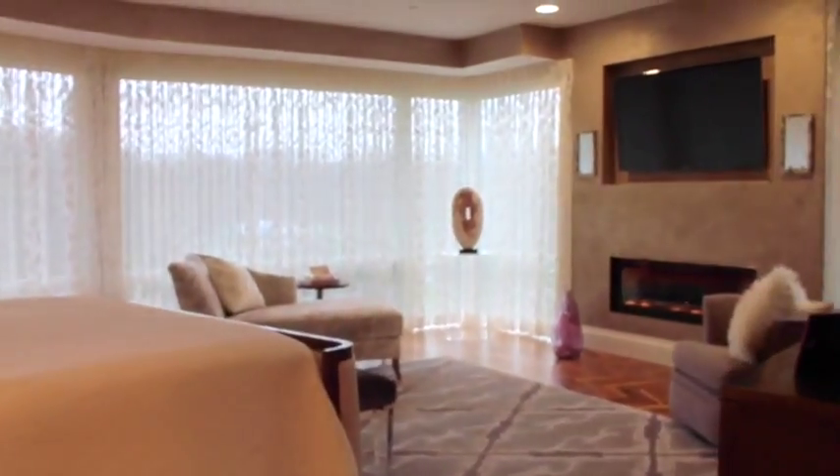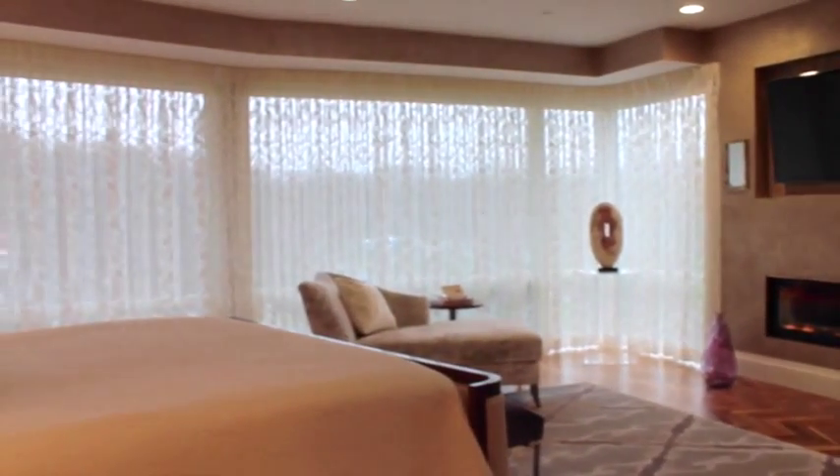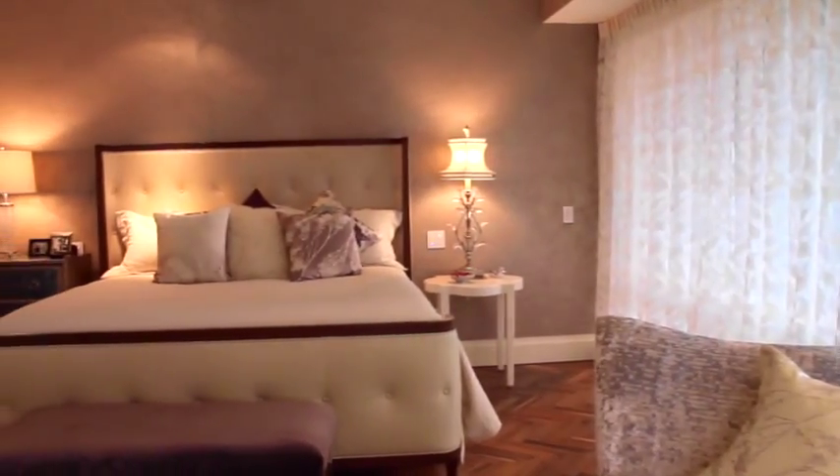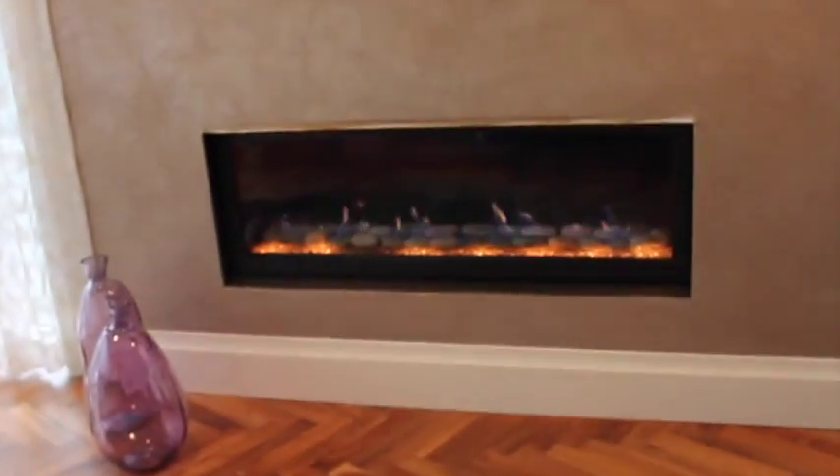The spacious master suite has its own level, which also has incredible views of the reservation. One of four technology-operated fireplaces helps keep the room warm.